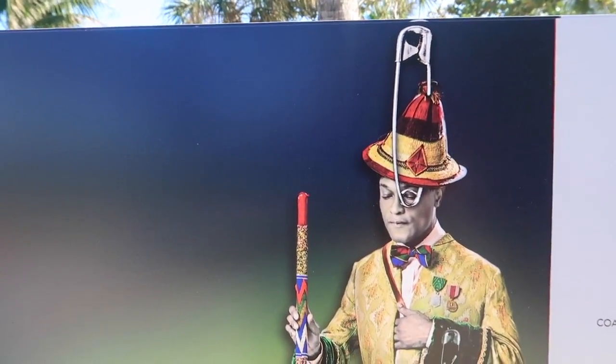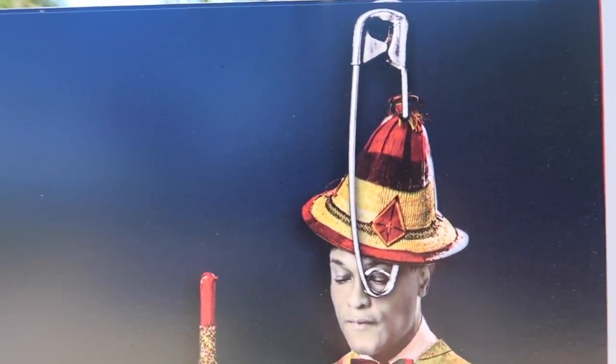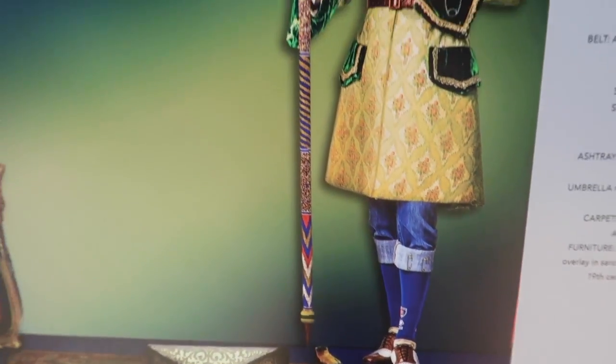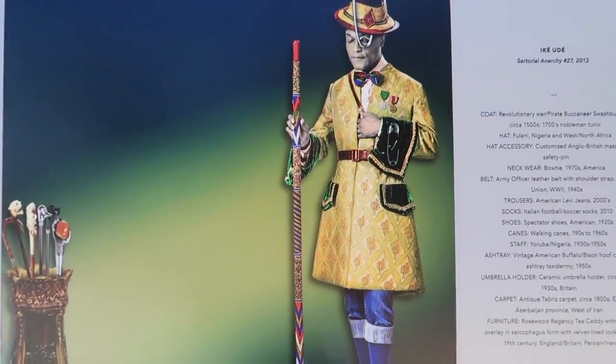This guy's got a safety pin in his head. The hat is from Nigeria — you know what, when we did the DNA test, I had somewhere from Nigeria.